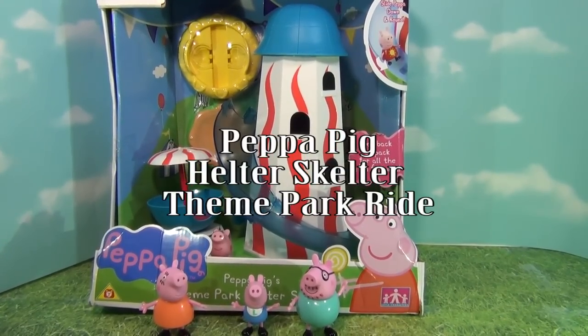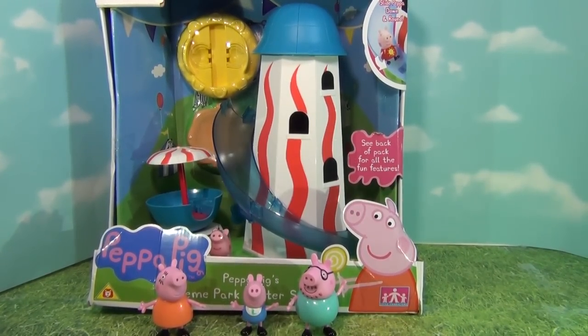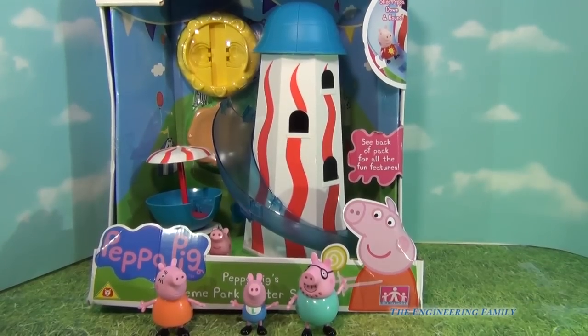Hi everyone! Today we're gonna look at the Peppa Pig Theme Park Helter Skelter. Now, viewers in England and Scotland and Wales, and probably even Ireland know what a Helter Skelter is, but some others don't. So if you live someplace else, we're gonna look and see what a Helter Skelter is, but more importantly, we're gonna see the Peppa Pig Helter Skelter in this fun theme park ride. So let's open up the box and see what we've got.